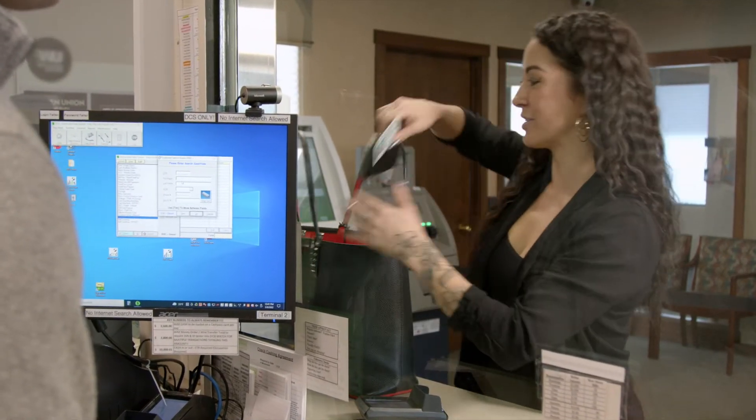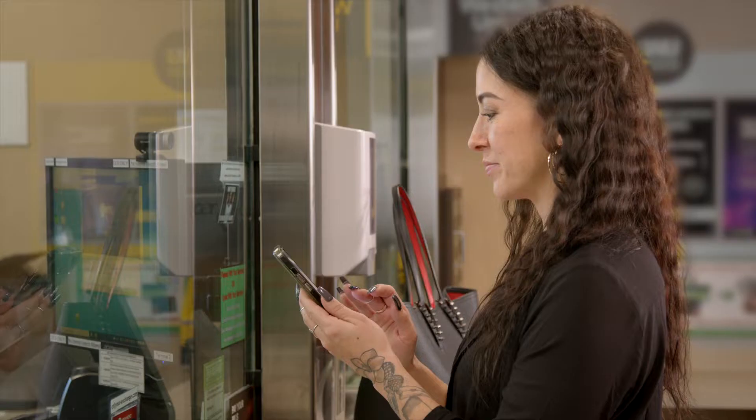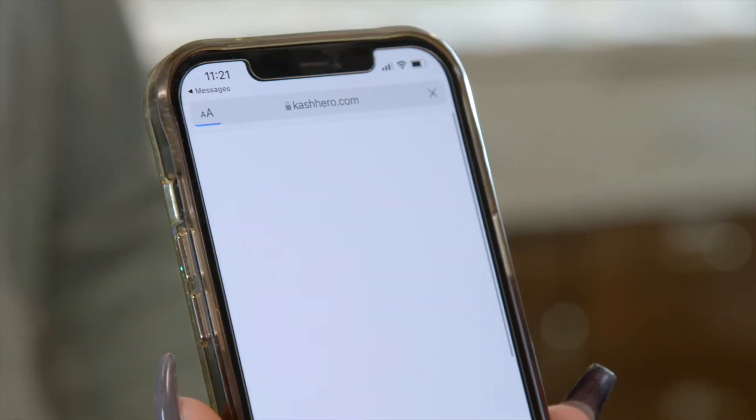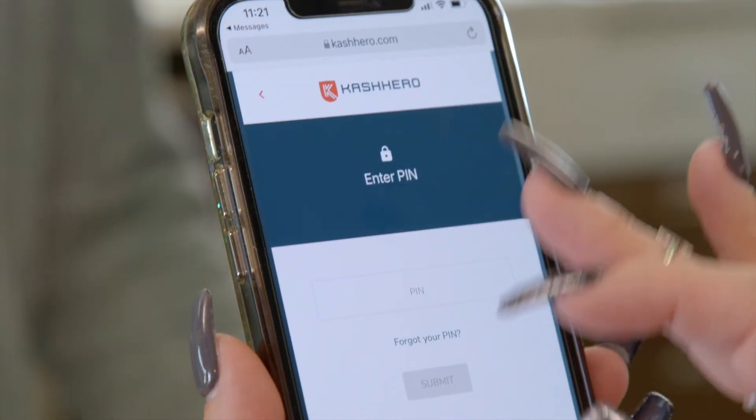The customer service rep will ask for your ID to verify it's you. As they are verified, you will click the link in your text message to open your Cash Hero. Simply verify your account, select the Cash Hero you want to redeem, and enter your personal PIN.